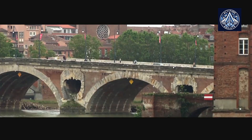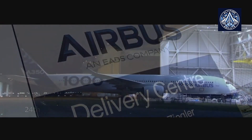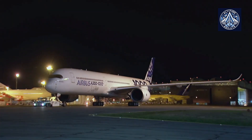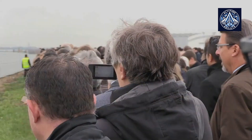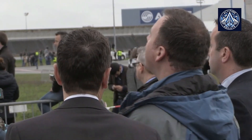Rolls-Royce, the British engine maker, is the sole engine provider for the Airbus A350 and A330neo models. The company also offers engines for Boeing's 787 Dreamliner. However, recent criticisms from key customers have put pressure on Rolls-Royce to enhance its engine performance, particularly in challenging environments.